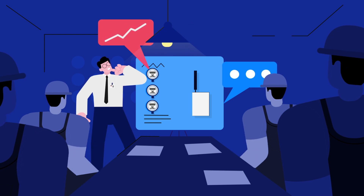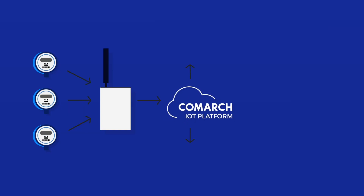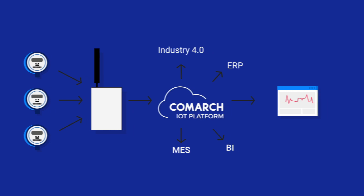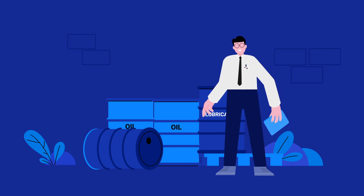In the platform, data are collected, processed, and analyzed, then fed into the relevant application in an accessible form. Thanks to integration with MES, Industry 4.0, and ERP systems, we are able to fully automate the calculation of production costs. In addition, business intelligence makes it possible to carry out thorough data analysis, allowing further optimization of the company's operations.